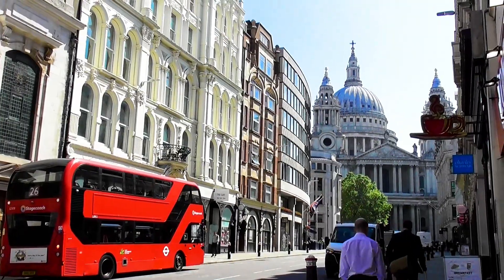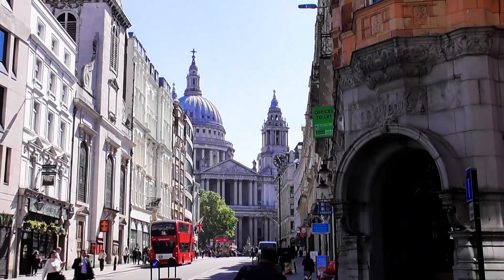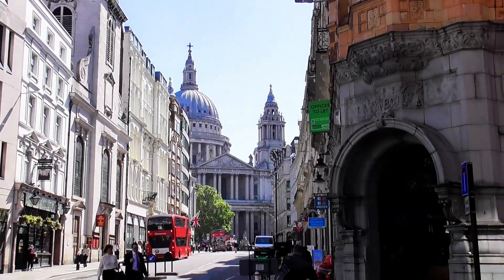It was a nice sunny day so I went up to London and I did a nice walk from St Paul's Cathedral down to the Embankment Garden.